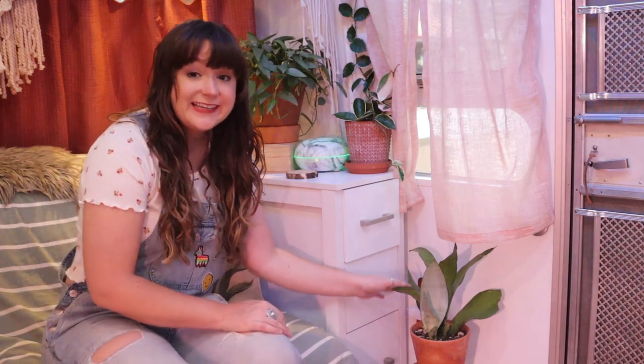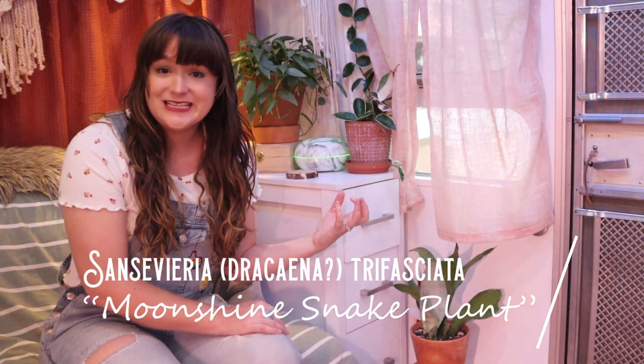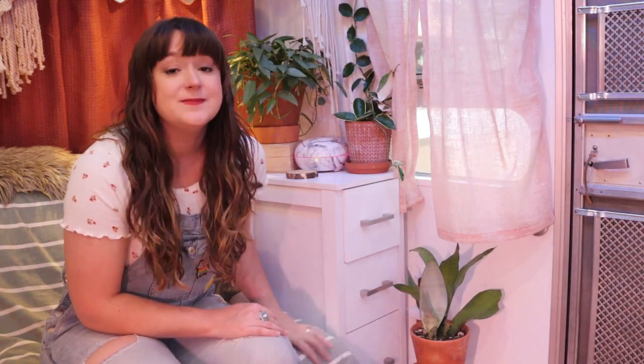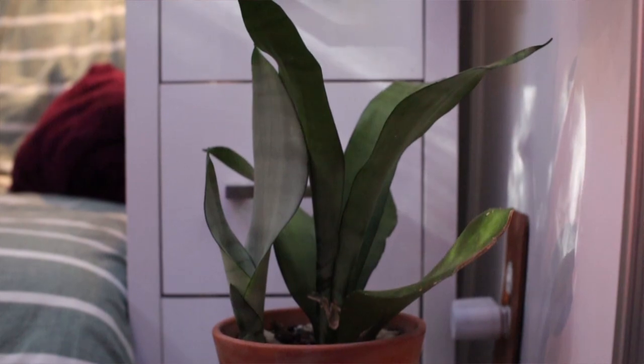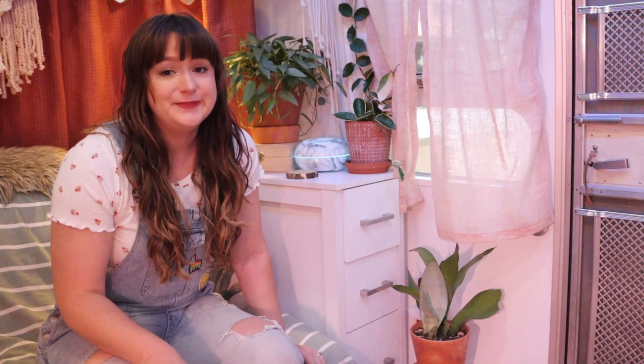Down here we have my Moonshine Sansevieria — or now I guess they're called Dracaenas. Another awesome plant content creator Summer Rain Oaks mentioned that first, and I'll link her below. This is a Moonshine Sansevieria as I call it, and it has a little baby coming out, which is super fun. The foliage when it first comes in is really light, pale minty green and then it kind of fades over time. This is probably my favorite type of snake plant. And again, snake plants are one of the easiest house plants you can find — you can neglect them and they'll be just fine.